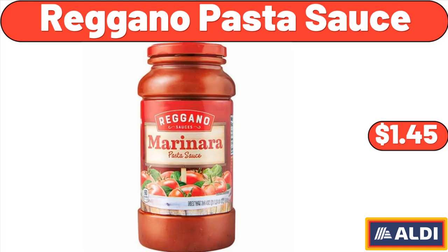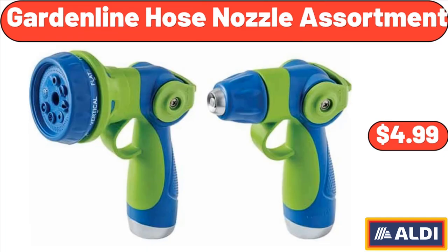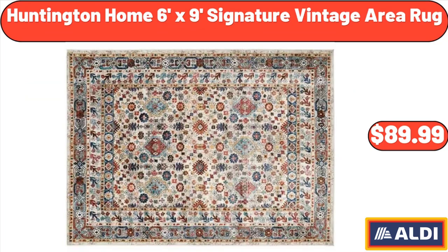Regano Pasta Sauce, $1.45. Garden Line Hose Nozzle Assortment, $4.99. Huntington Home 6-foot x 9-foot Signature Vintage Area Rug, $89.99.